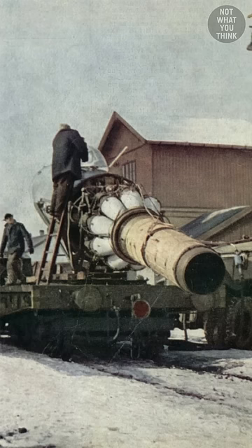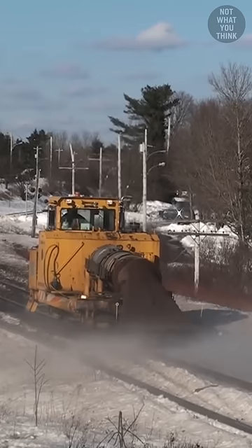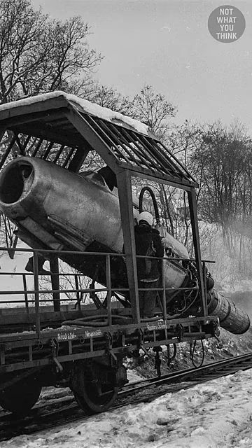But jet blowers have downsides. Not only are they noisy and expensive to operate due to the costs of jet fuel, the blast can blow away those little rocks that make up the track ballast, which not only could damage the track, but also poses a hazard to the buildings nearby and the cars passing by.